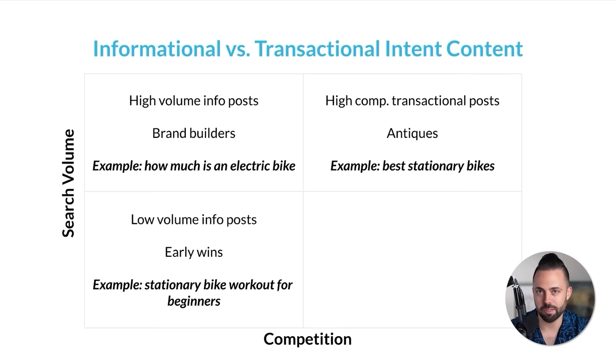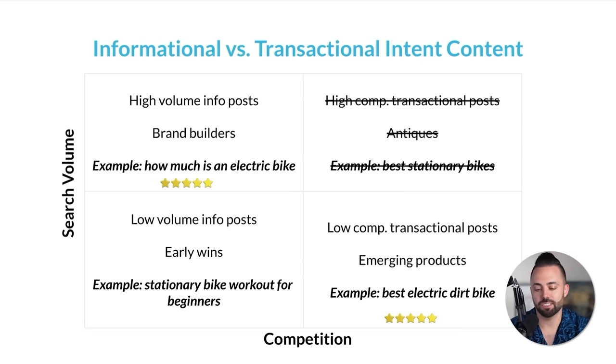Then we have high-competition transactional posts — what I call 'antiques.' These are high volume, high competition, tough to rank for. Things like best VPNs, best credit cards, best web hosting — someone probably wrote these 15 years ago. You'd Google these terms and find all high-authority media sites like Forbes, CNET, TechRadar ranking in the top 10. Really hard for a new blog to compete. But the best option is lower-competition transactional posts — medium search volume, medium to low competition, about emerging products. Something like 'best electric dirt bike' — not very competitive, pretty new, and you can make a lot of affiliate revenue. That's the combination: ad revenue from high-volume informational posts and affiliate revenue from lower-competition, new and emerging products in your niche.